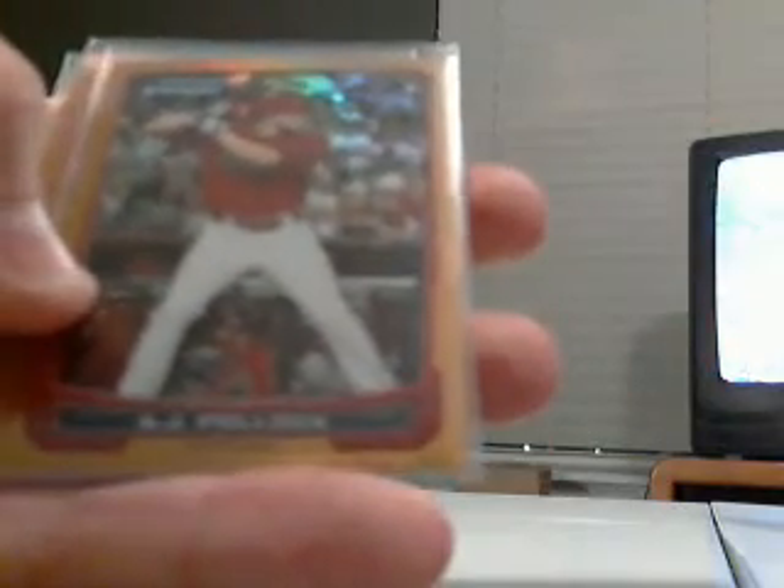Gold refractors out of 50: we had a David Dahl gold refractor for the Rockies, A.J. Paul gold refractor for the Diamondbacks, Nick Traviasso gold refractor for the Reds. And we got an orange refractor — Anthony Gose rookie out of 25 for the Blue Jays.